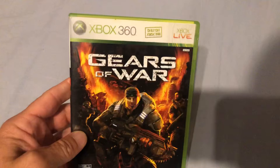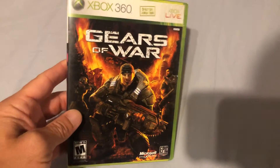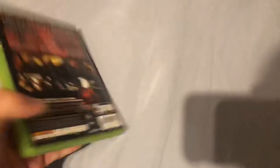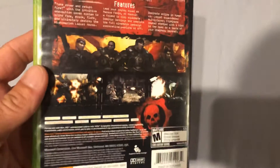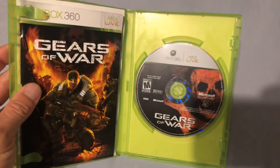Keeping on with the 360 theme, I got Gears of War — the original. I played the first three Gears and then fell off gaming for a couple years, so I never played four and five. But I absolutely loved one through three, and I'm excited to start playing through this again since I haven't played it since it originally came out. It's also complete.